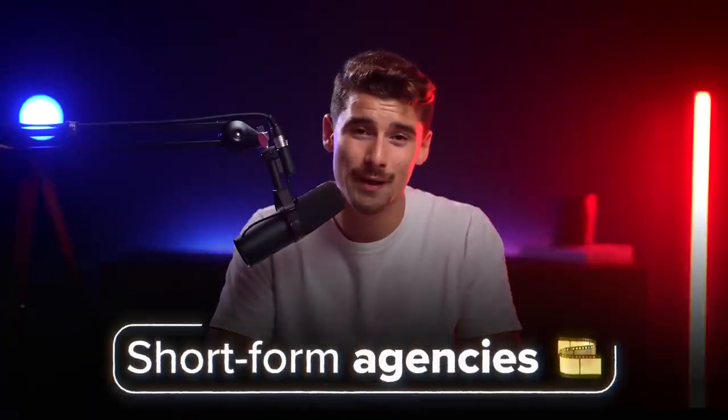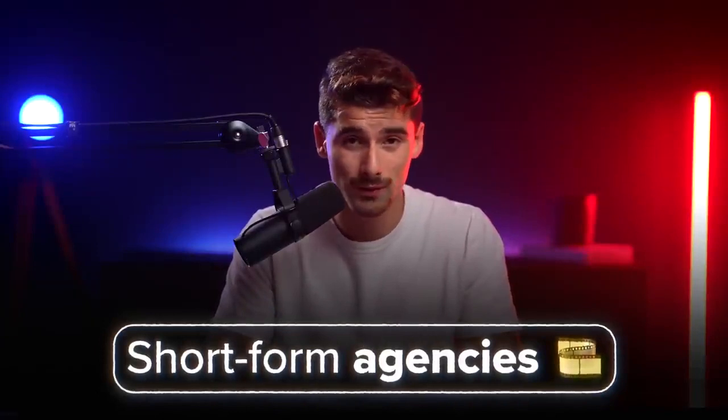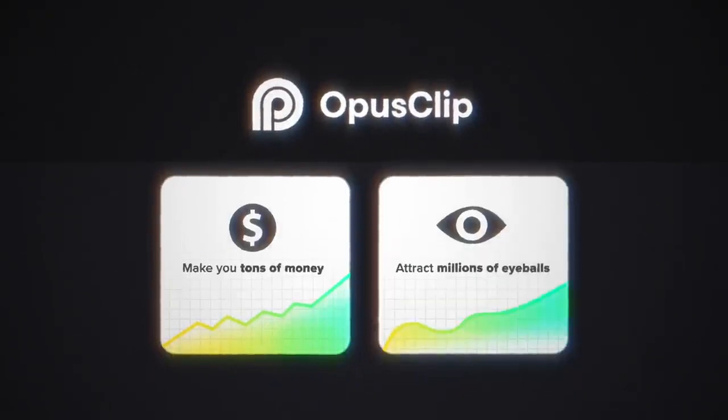This is easily one of the highest ROI tools on this list, especially considering how prevalent short-form content is — and short-form is not going anywhere. Tools like Opus Clip can not only save you time in editing and money in hiring, but you can also build a business around it. The industry is no stranger to short-form agencies, but just because there are plenty of them doesn't mean they no longer work. Opus Clip can actually make you tons of money and attract millions of eyeballs.